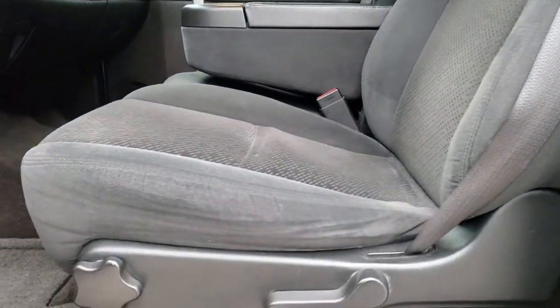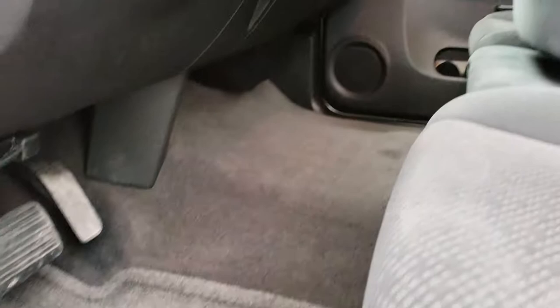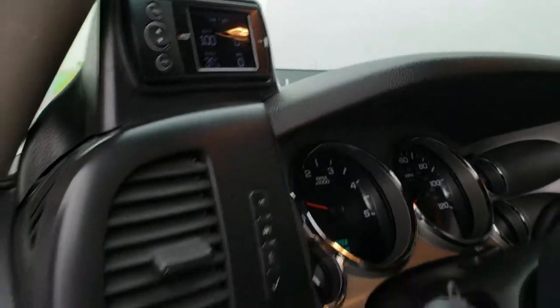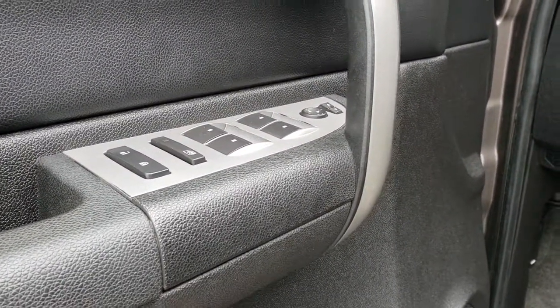Inside, the LT1 package gives you the black cloth interior. There are no rips or tears on the seats — they're in nice condition. It has factory floor mats throughout. Carpeting is nice and clean. Factory brake controller, auto headlamps, and it does have an Edge monitor right there. Power windows, power locks, power mirrors.